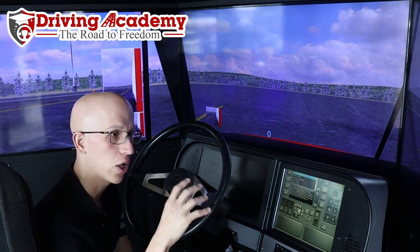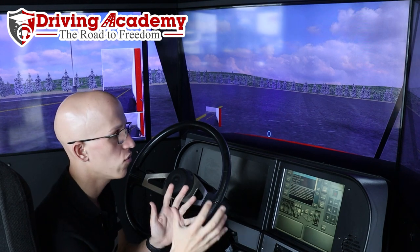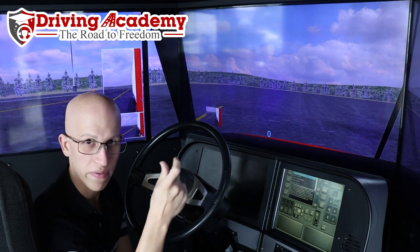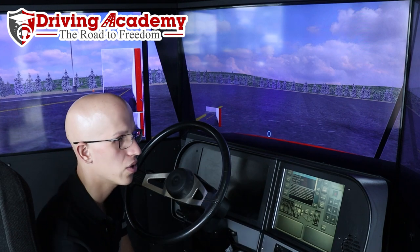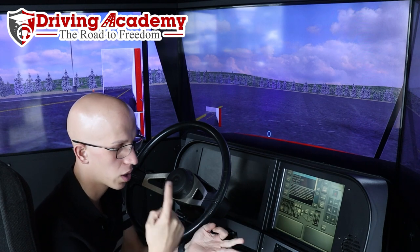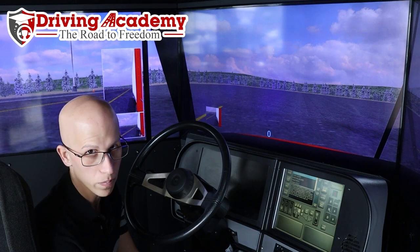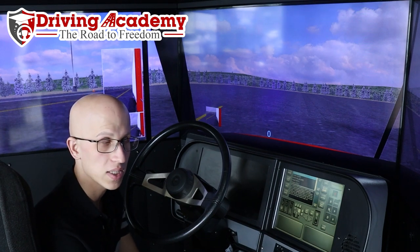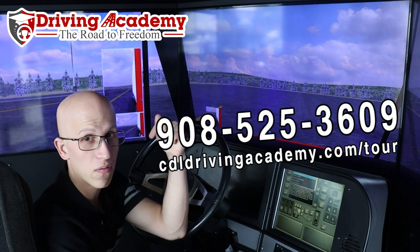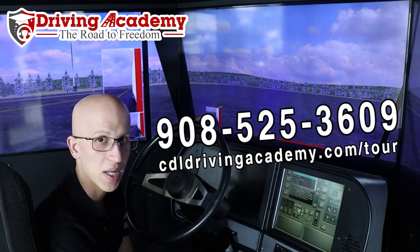So if you like this video or you want to get training on our actual simulator, we can do things like change the weather on you — make it rain, make it snow. We can give you years of experience within a few days of training on this piece of machinery. And this is only a portion of the actual training itself, so you're not going to be on here the entire time. We have a full-size training yard where you actually get into the trucks, you learn your pre-trip inspection, your parking — and here's where we start to teach you how to get onto the road before we put you on the real truck on the real road. If you are interested in learning more about how to get a CDL license, give us a call at 908-525-3609, or check out our virtual school tour at cdldrivingacademy.com/tour.